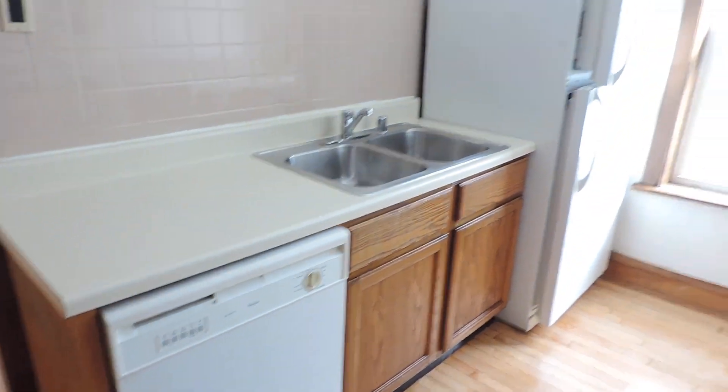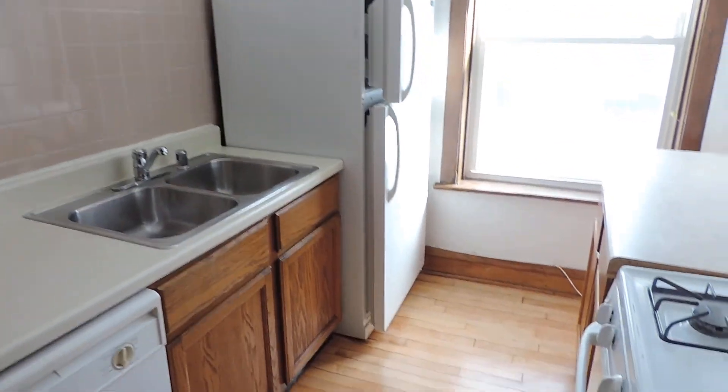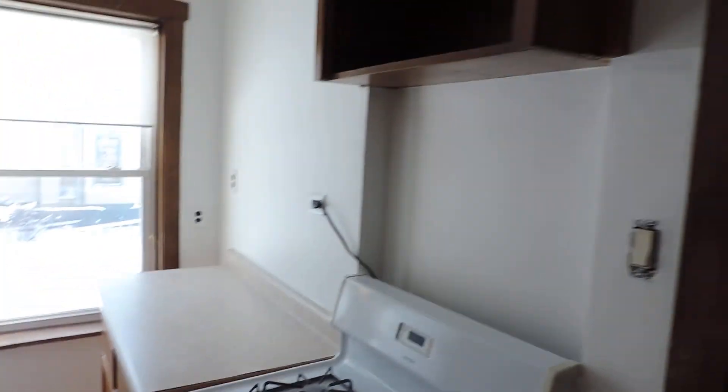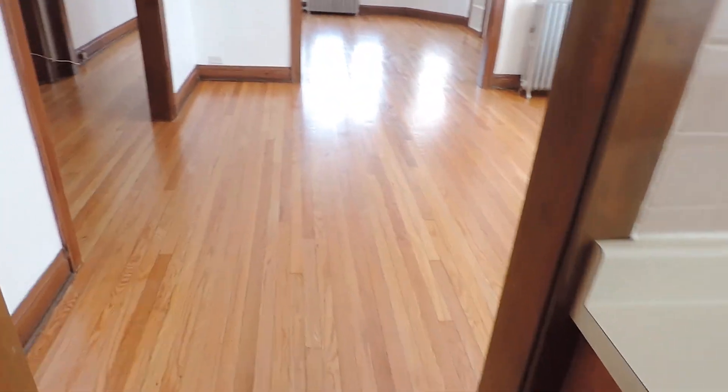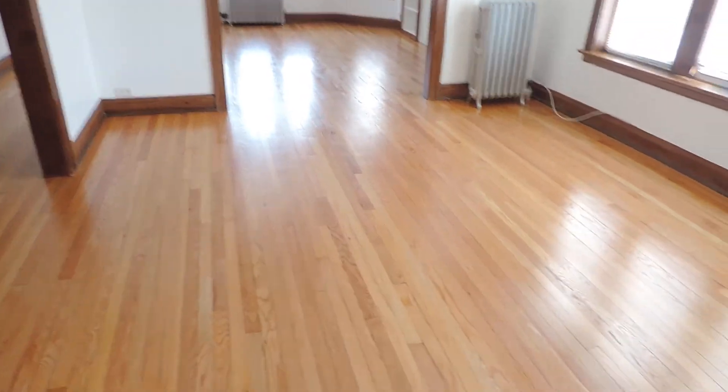To summarize: dishwasher, twin stainless steel sink, full-size fridge, more counter space, more storage, and a full-size stove. That's the kitchen. We'll go back out into the dining room — the dining room is a big room.